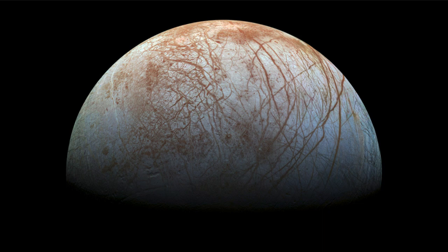Europa is about the size of our own Moon, and yet there is more water on it than Earth has. We tend to think of Earth as the water planet, but in reality the water on Earth is confined to the very outer layers of the planet. Just a few miles down there is essentially no water — the interior portions of the Earth are very dry once you get through those outer few miles that contain things like the oceans.